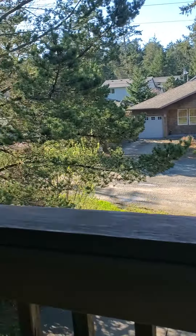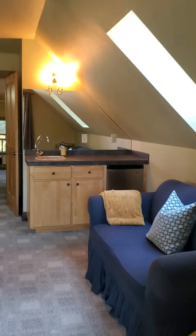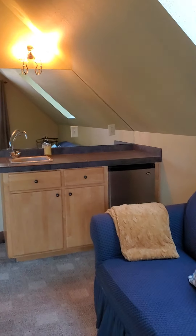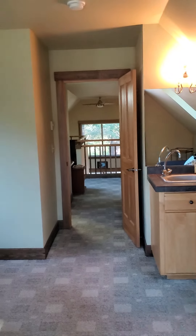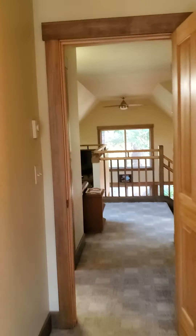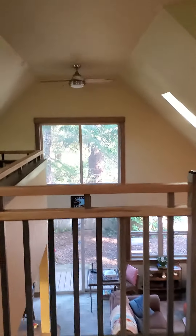Great to sit out here when it's storming, because you can sit back and relax and not get wet. But anyway, that's your tour. Hope you enjoyed it.